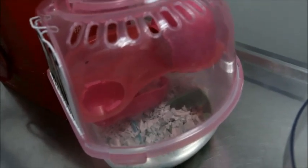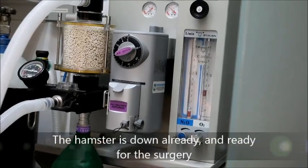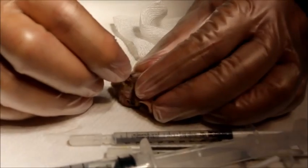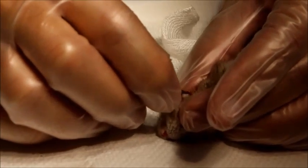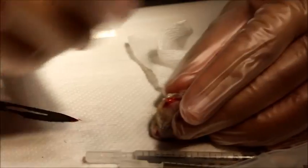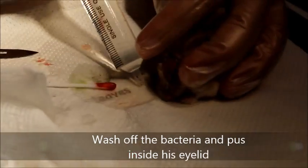Now, how to lance the abscess. The hamster is under anesthesia — five percent gas — and is already down in less than one minute. The hamster is sedated and there is a small abscess here which I will lance. You can see the pus coming up, so I'll quickly clear the abscess, removing the bacteria and pus from inside.